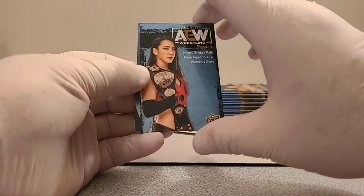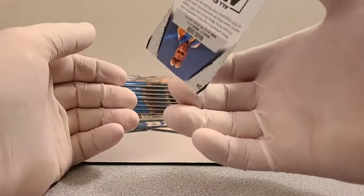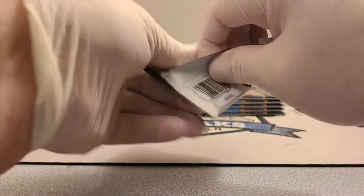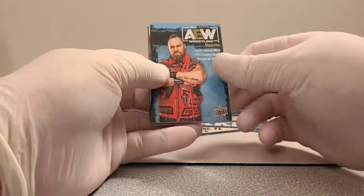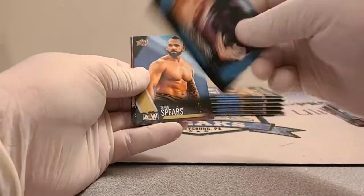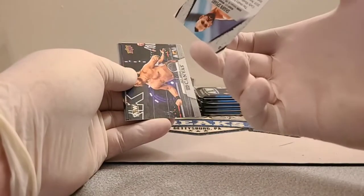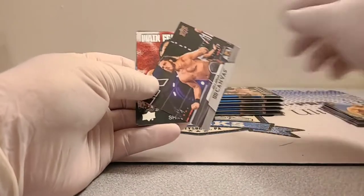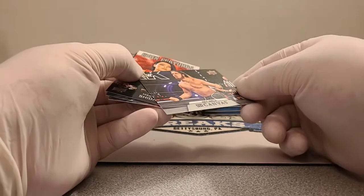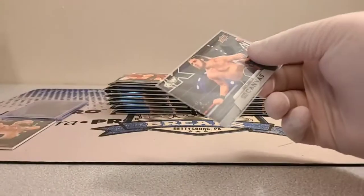AEW Wrestling Magazine, Hikaru Shida, and Mark Quinn. I'll recap it at the end. Lance Archer AEW magazine, Darby Allen, Lucha Brothers, Sean Spears — I'm seeing gold on these, might be a parallel. Joey Janela gold, and then an Upper Deck canvas card of Joey Janela, just like hockey. That's awesome.